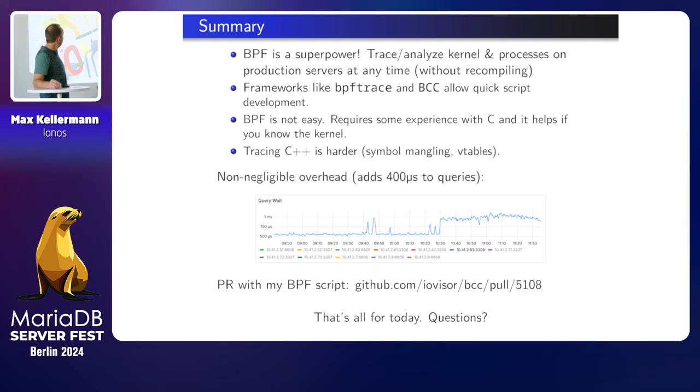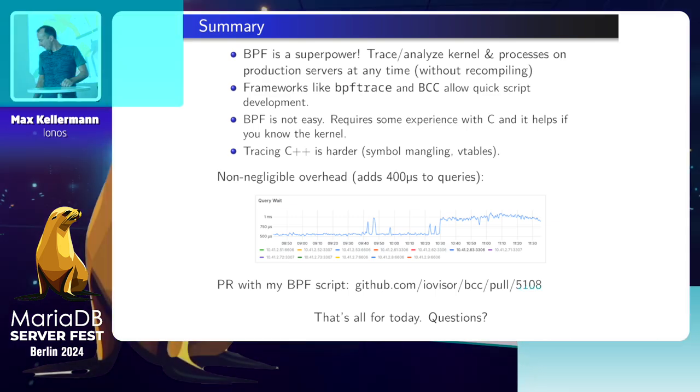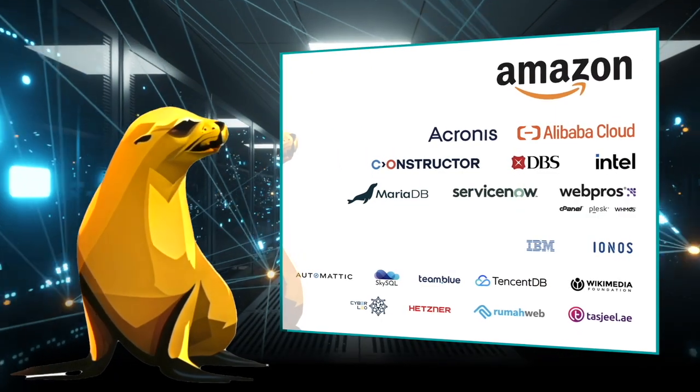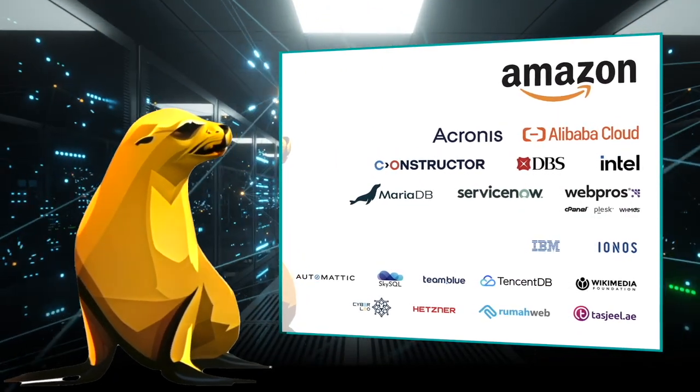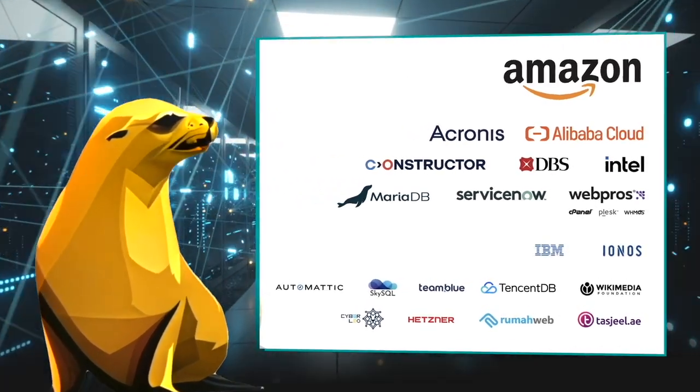No more questions. The MariaDB Foundation is the global contact point for collaboration on MariaDB Server. Our work is made possible thanks to the support of our sponsors.